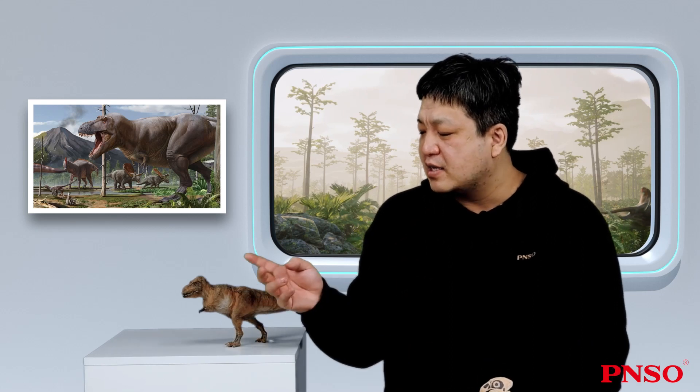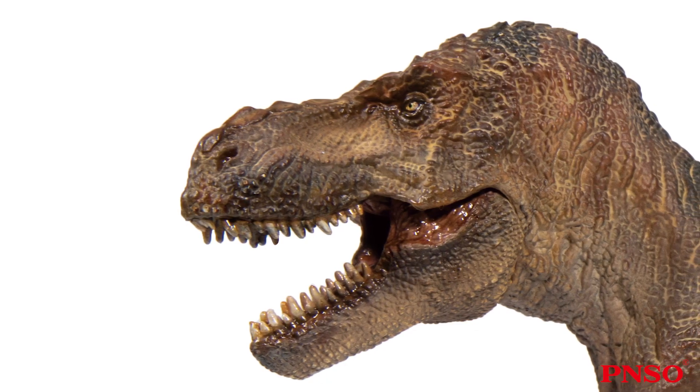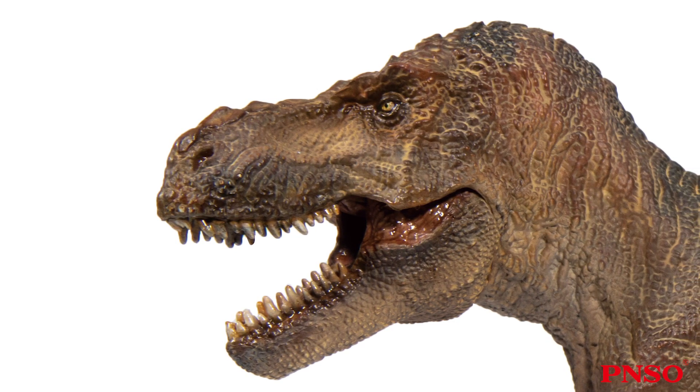The Tyrannosaurus rex led a violent life. We can see numerous cases of cannibalism. Many individuals sustained injuries on the face and the head, which showed that they led a brutal life. With a strong bite, there wouldn't possibly be soft gum around the roots of the teeth. Instead, there would be structures adapted to rough eating like those of a crocodile.